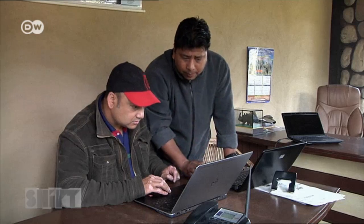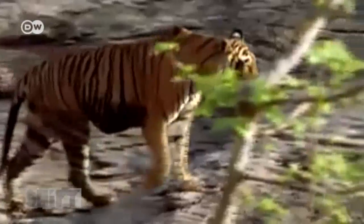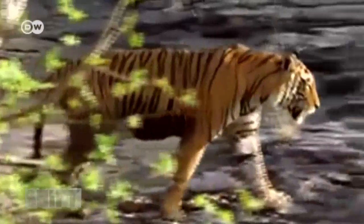The technology is proving successful. In the last four years, the tiger population has risen from 121 to almost 200 — a rise of over 60%.